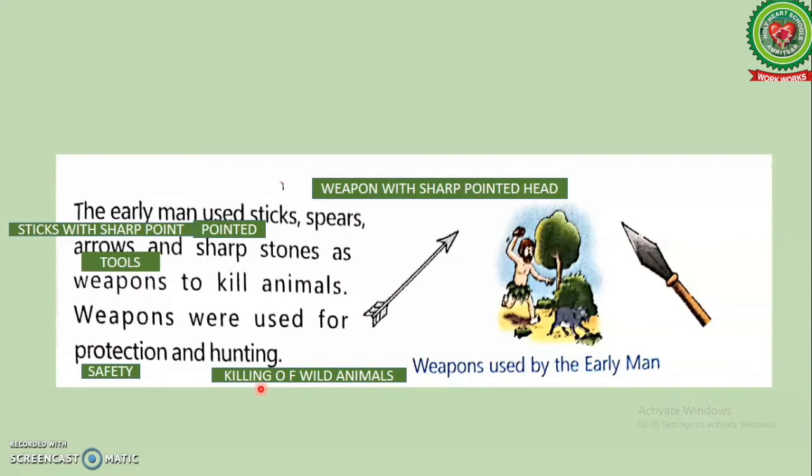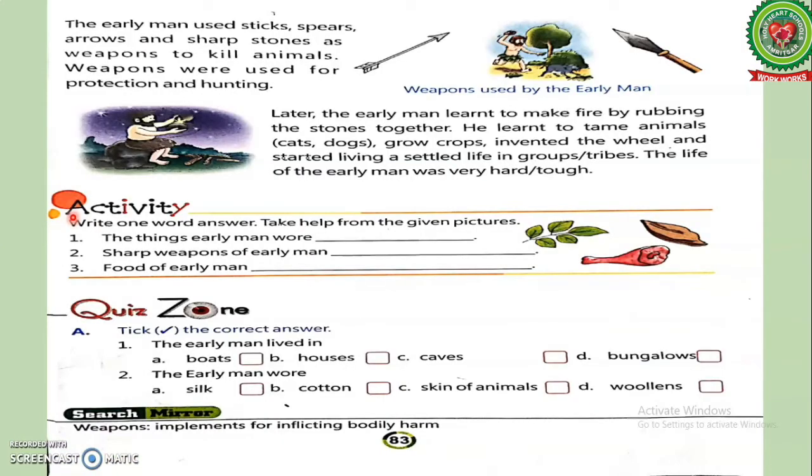Now let's read the activity: write one word answers — take help from the given pictures. First, the things early men wore. Second, sharp weapons of early men. Third, food of early men. Students, we have discussed the chapter, now think and write the answers.